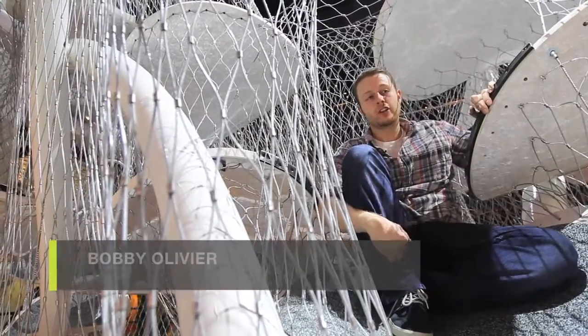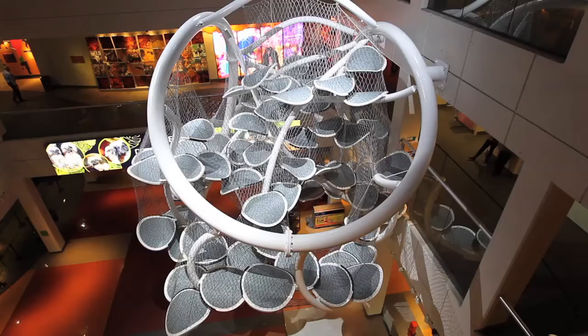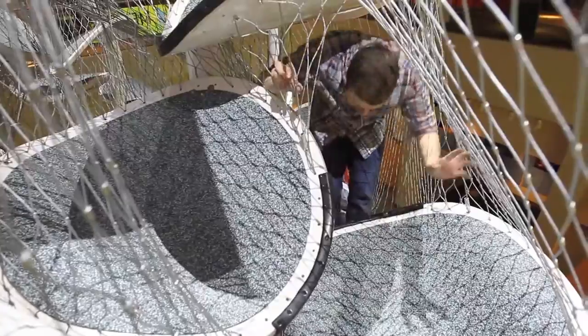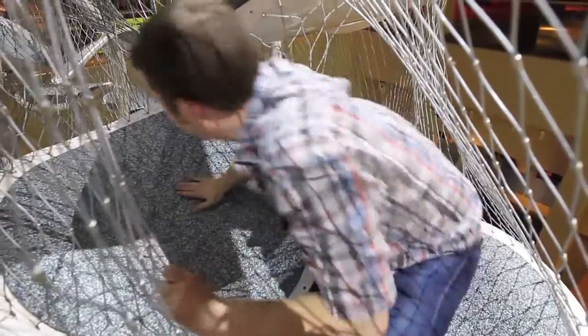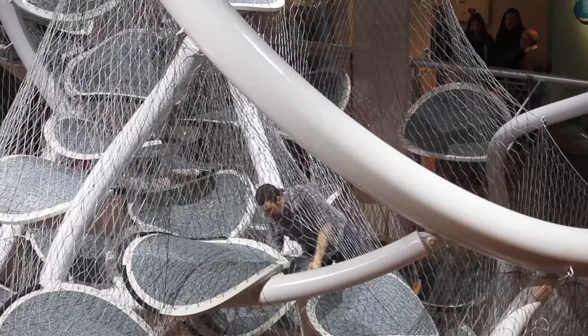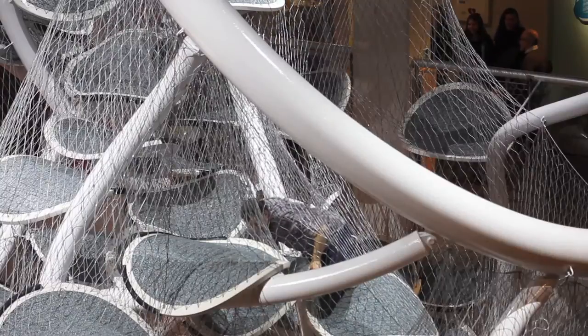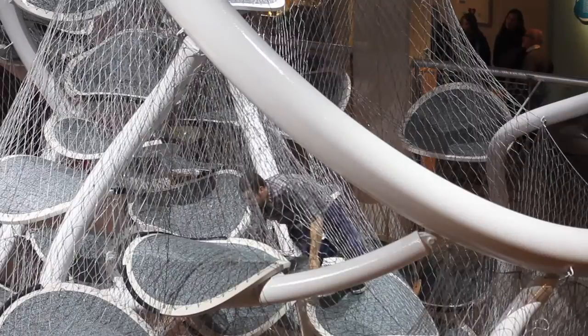Hey guys, this is Bobby Olivia with NJ.com and we are here at Liberty Science Center in Jersey City. What I'm inside is the infinity climber at this brand new exhibit at the center. It opens on Saturday and it's a lot of fun — it's 64 of these big pedal things that you climb on, and it's 19 miles of hand-spun wire, so you can't fall out and you can't fall through.